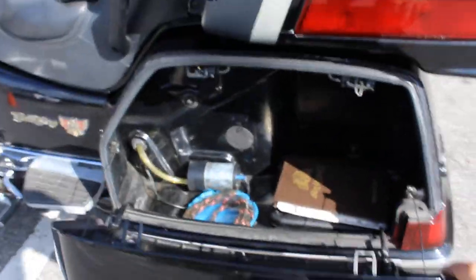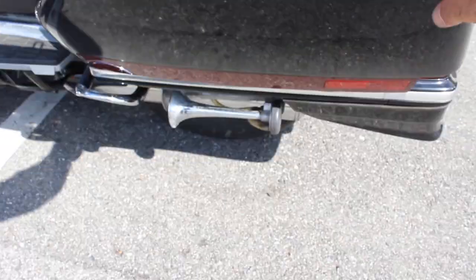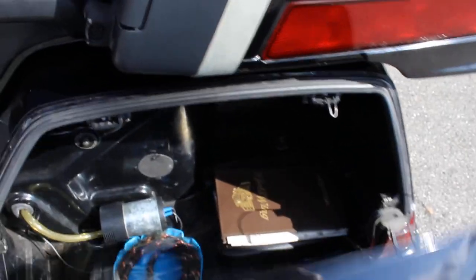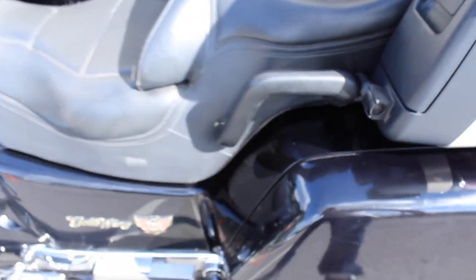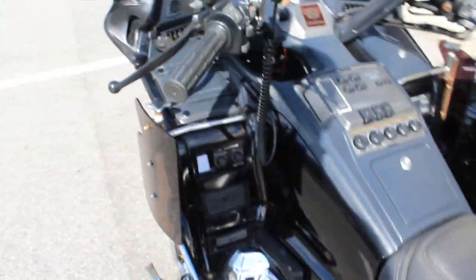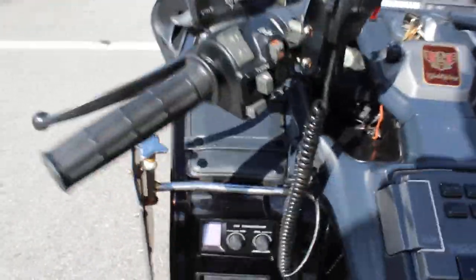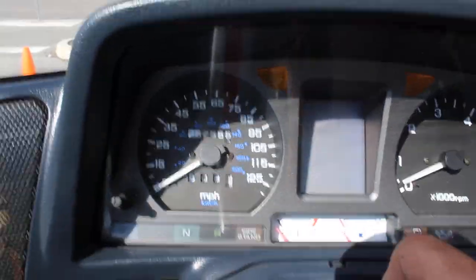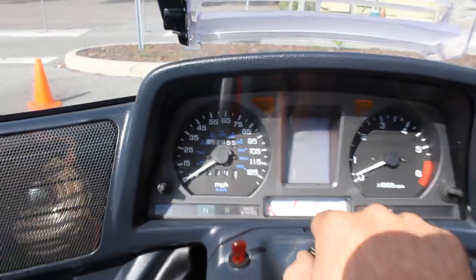It does have air horns on it — you can see them down there. Toolkit and owner's manual is still in here. Just have the CB on it, a factory radio there. 52,855 miles.